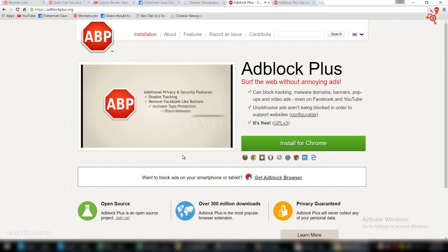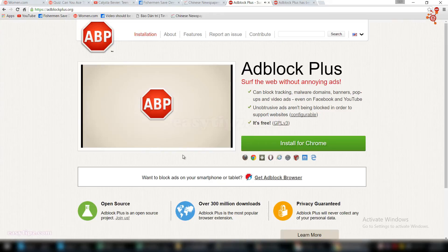Want more? You can easily activate additional privacy and security features, such as tracking and malware protection. Install Adblock Plus for free today at www.adblockplus.org.